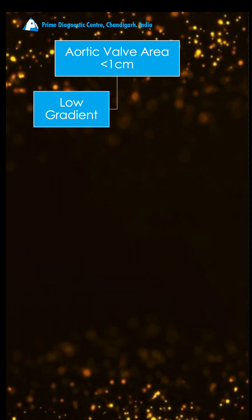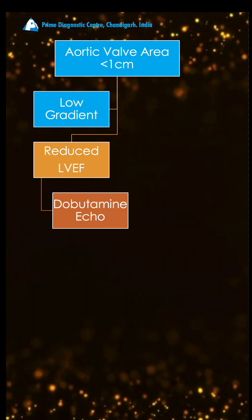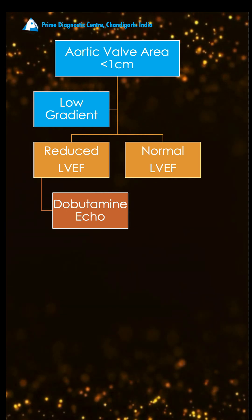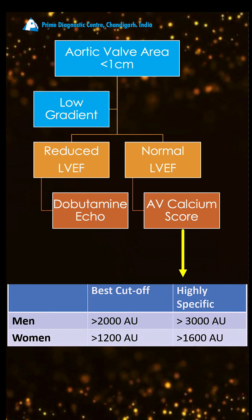You either can have a reduced ejection fraction, in which case you use dobutamine to improve the ejection fraction and improve the gradients. If the ejection fraction is normal, dobutamine is not required. Then you do an aortic valve calcium score — if the calcium is high, that confirms severe aortic stenosis.